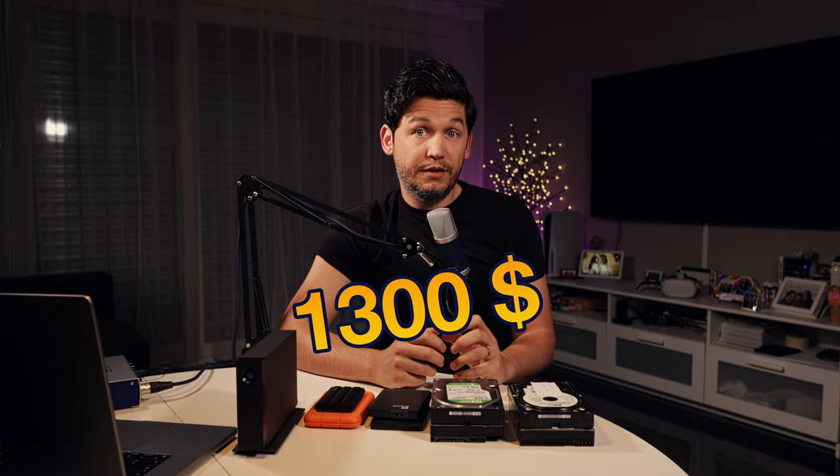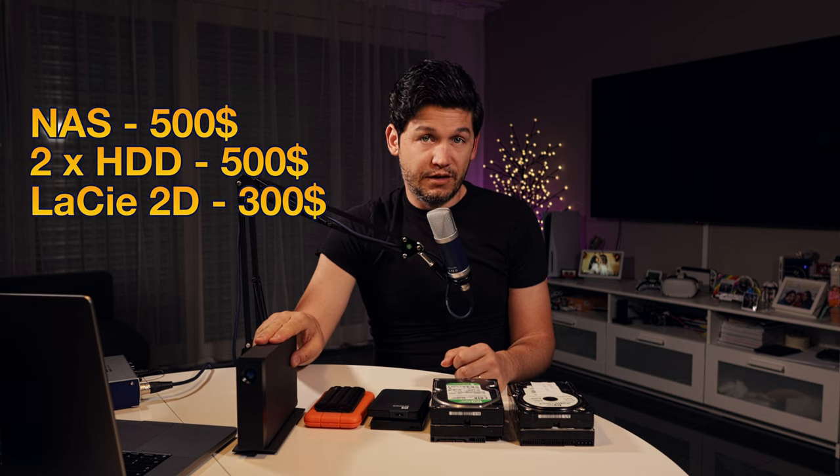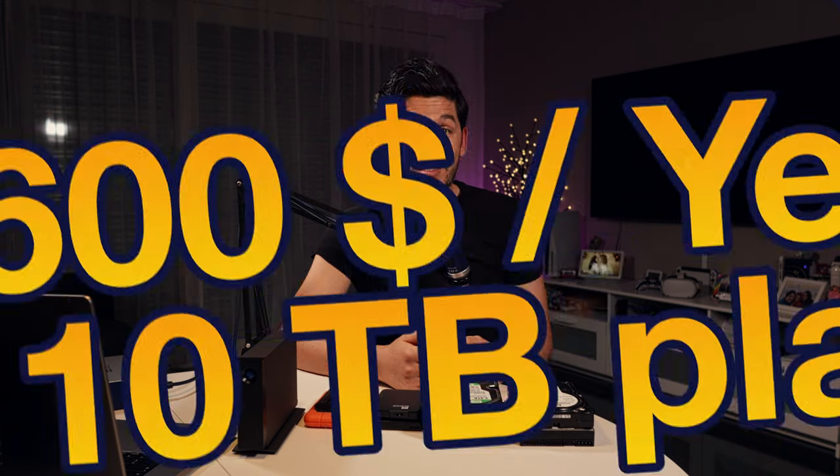Now let's get to the costs. The entire setup ended up costing me about $1,300 — that's the NAS, the two hard drives, and the external LaCie hard drive. To put it in perspective, Amazon's 10TB plan costs about $600 per year and the 20TB plan costs double. But for another $250, I can expand my storage by up to 16TB. The NAS plus external storage solution is not a bad deal, and I don't have to worry about terms and conditions changing in the future. If this was helpful for you, please give a thumbs up and subscribe. See you again, and don't forget — stay curious.